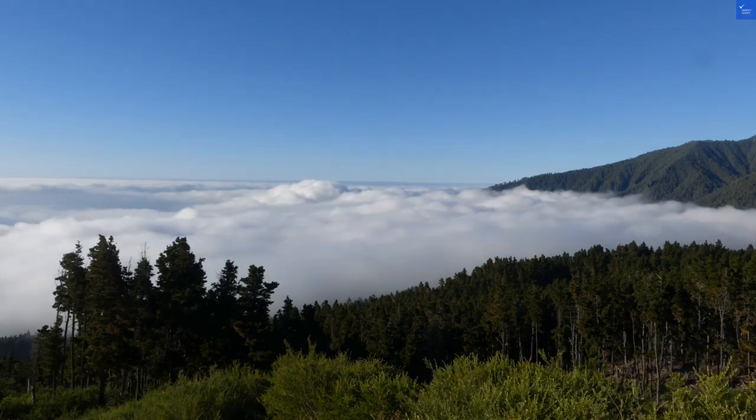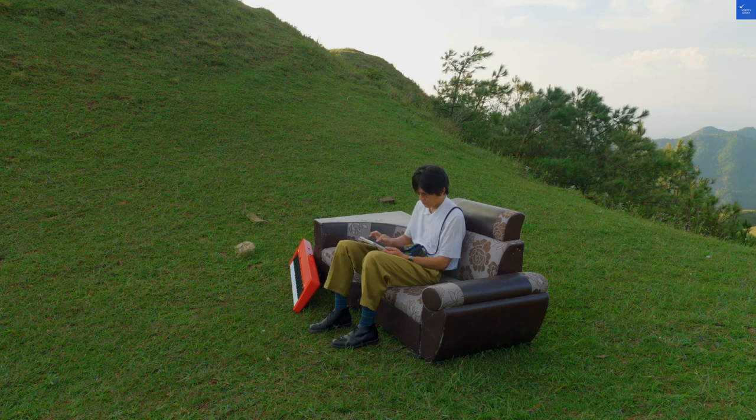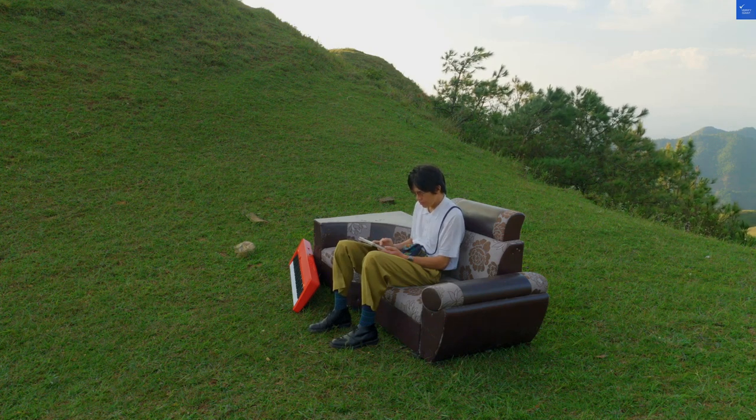Tallying everything up: location 7, plus rooms 6, plus amenities 5, plus food 6, plus staff 5 — gives us a score of 29 out of 50. Yikes.